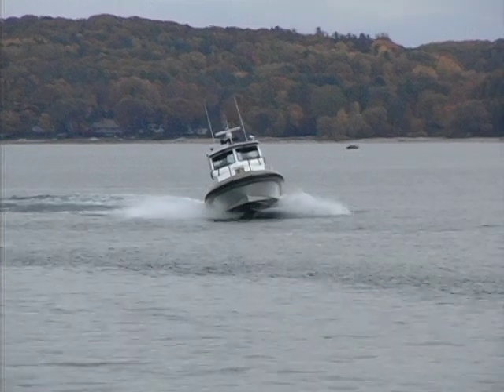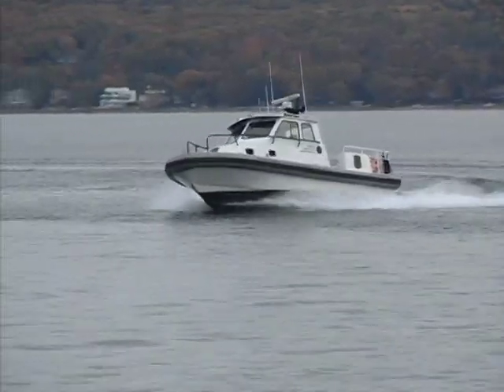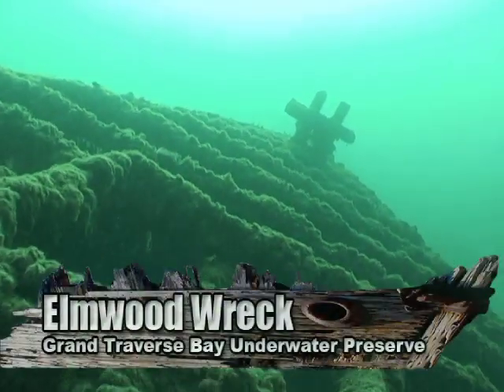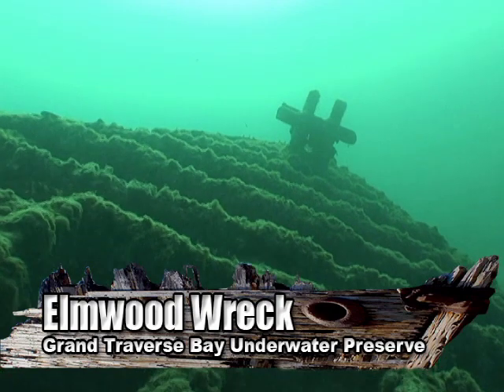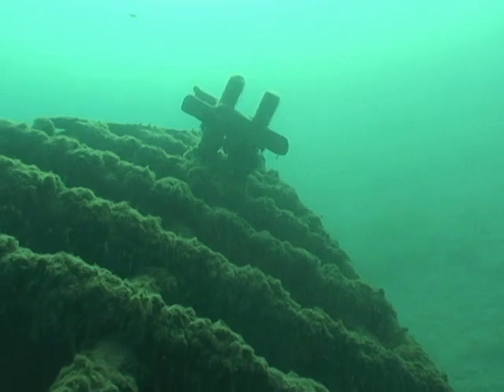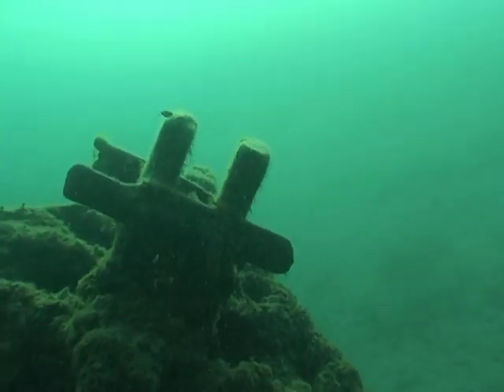Today conservation officers are patrolling Bowers Harbor in the Grand Traverse Bay Underwater Preserve. It's late in the season, but that could mean opportunity for those who try to steal from a shipwreck. We do encounter divers this time of year — there's less recreational activity out there, but this is a time of year where somebody looking to take advantage of less marine activity would be out looking at those wrecks, possibly to pilfer some of the artifacts. Steve is also a diver who knows the importance of the wrecks he protects.